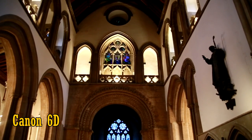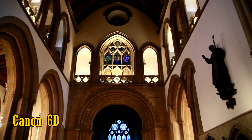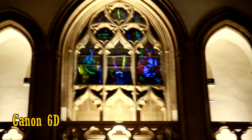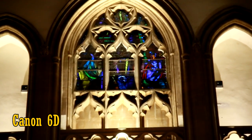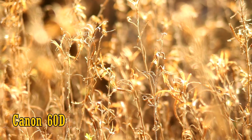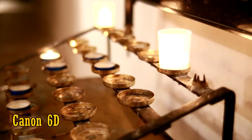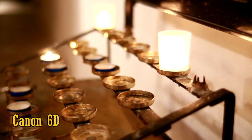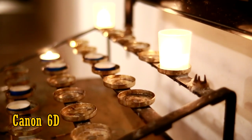That wide f2.8 maximum aperture lets in a healthy amount of light, enabling faster shutter speeds and a brighter viewfinder to look through. And it also gives you a nice out-of-focus background, especially at 105mm, where that narrow depth of field at f2.8 means this lens could perform particularly nicely for portrait shots — well, if it turns out to be sharp enough. More on that later.